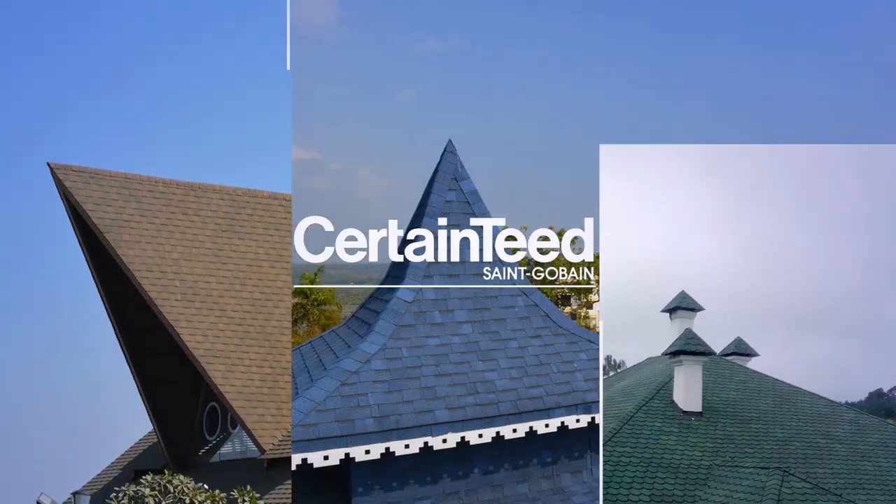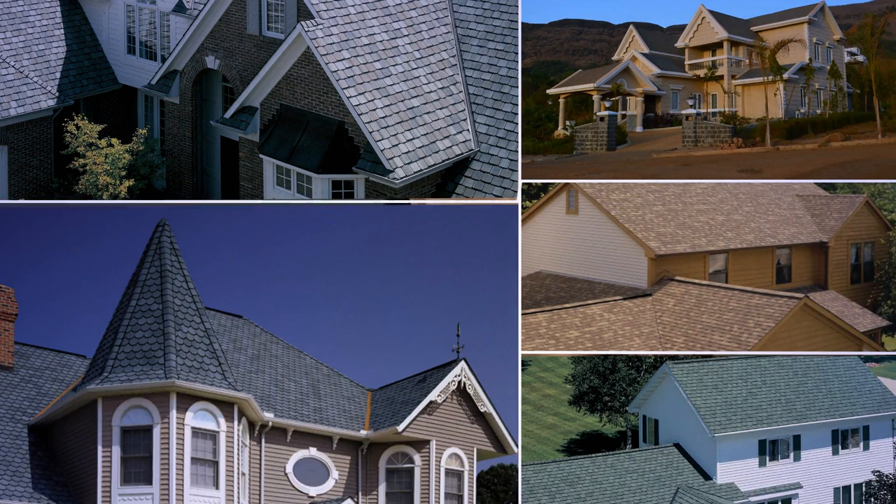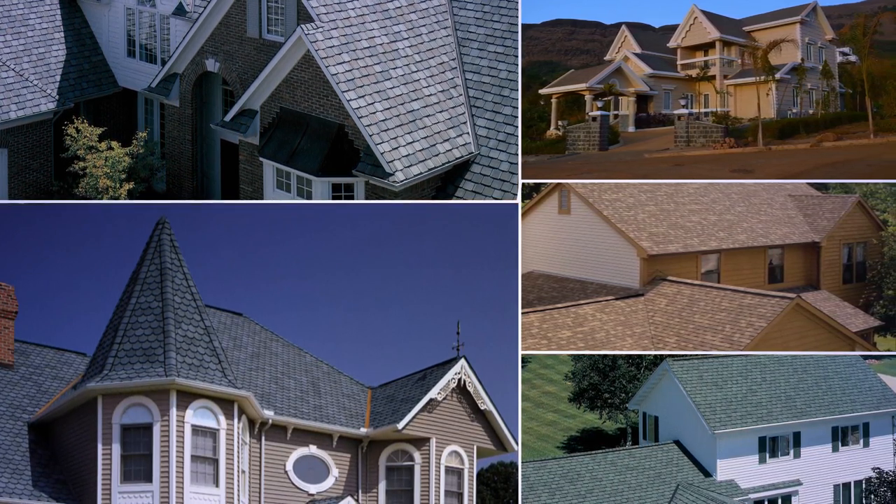The CertainTeed roofing shingles from Saint Gobain. Under the brand name of CertainTeed, Saint Gobain not only forayed into the Indian roofing sector, but also pioneered the concept of roofing with shingles, which is now the most increasingly preferred option across the country.